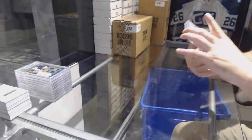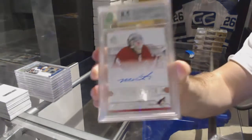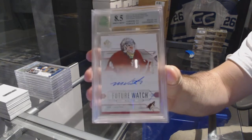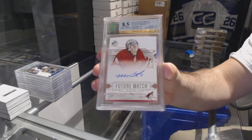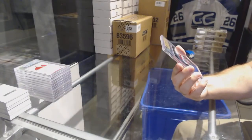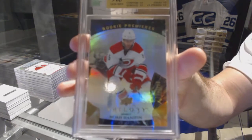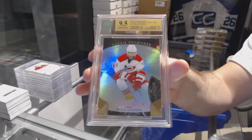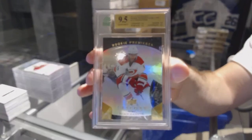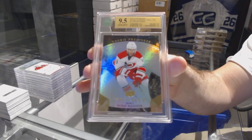We've got an 8.5 Future Launch Auto numbered to 999 for the Coyotes — Mark Vizantine. And we have numbered to 999, a 9.5 Trilogy Rookie for the Carolina Hurricanes — Noah Hanifin. 9.5 Trilogy Rookie.